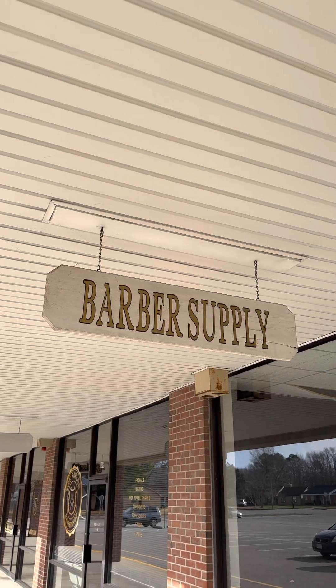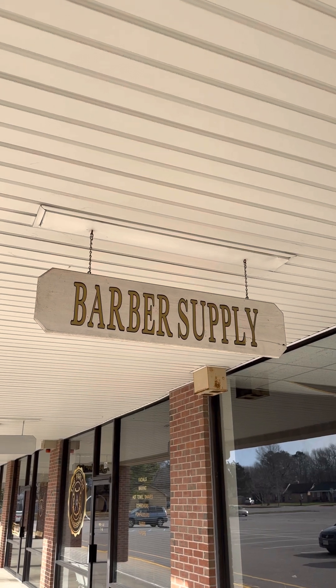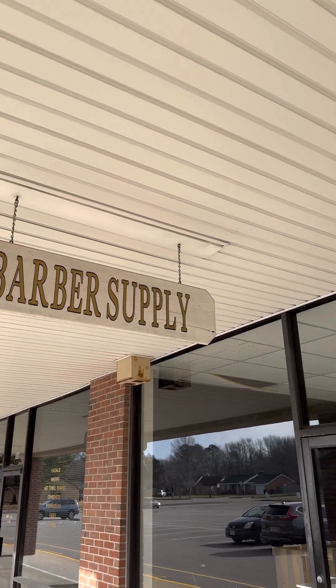All right, YouTube, welcome back. Got another one here for today. This is going to be the Barber Supply Beauty Shop.